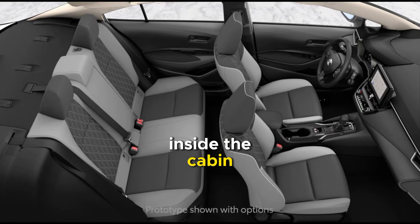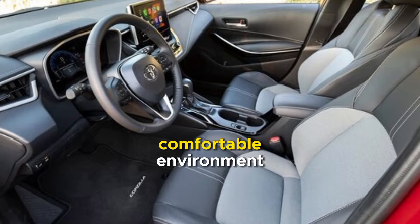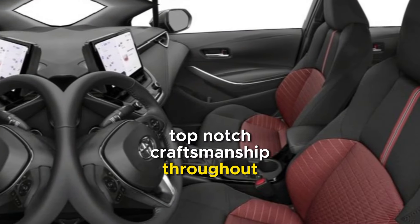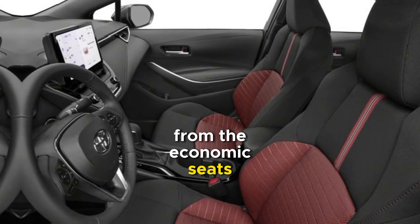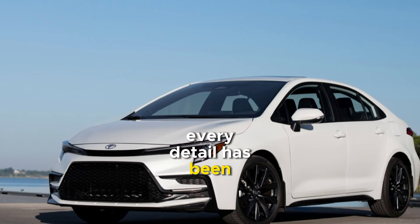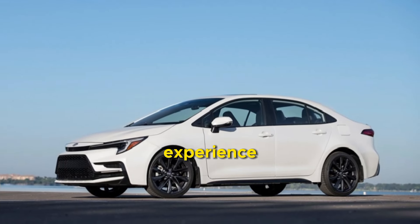Inside the cabin, you'll find a spacious and comfortable environment, with premium materials and top-notch craftsmanship throughout. From the ergonomic seats to the intuitive infotainment system, every detail has been carefully thought out to enhance your driving experience.